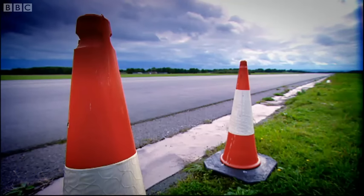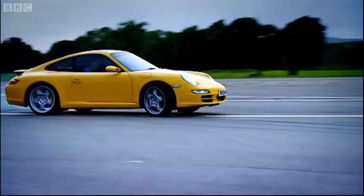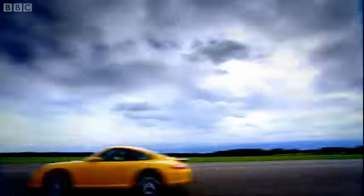This, then, is a car for properly keen drivers who won't care about the wonky gear lever or the lazy styling or the bone-breaking ride. This, then, is a 911 of the old school.